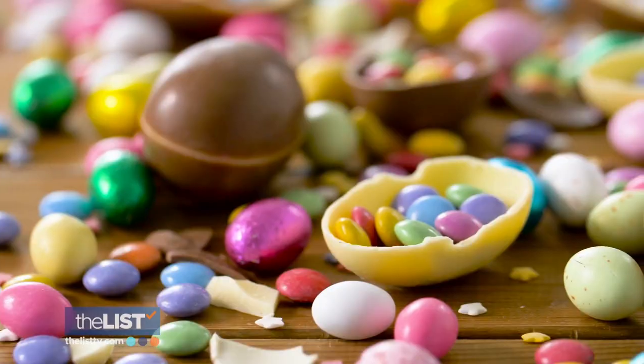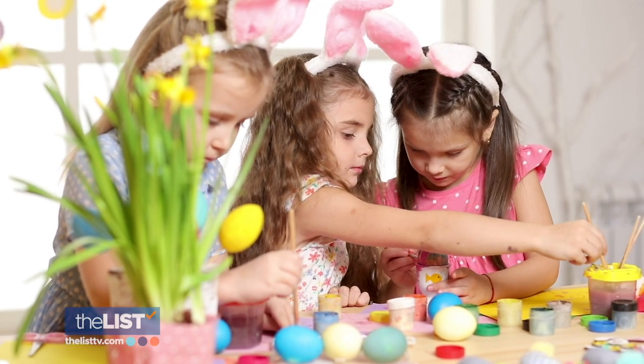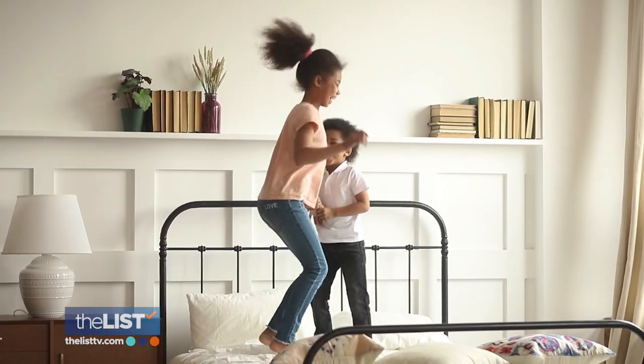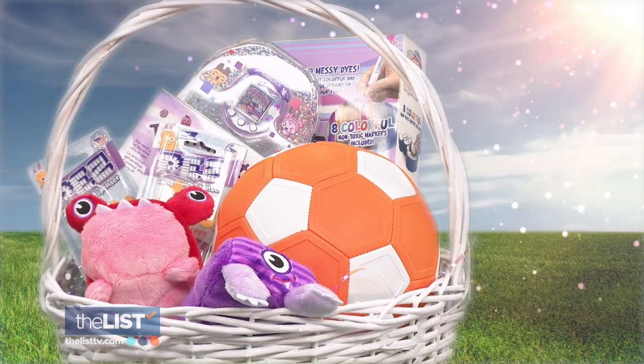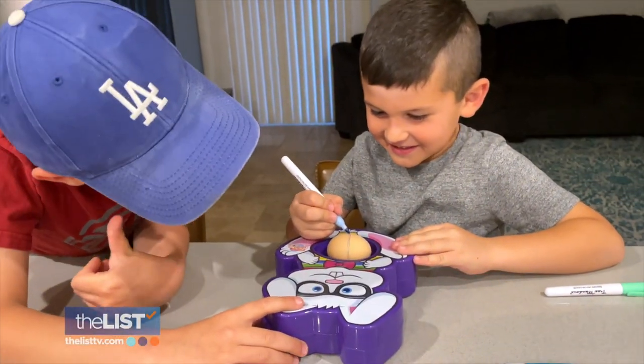The Easter basket has traditionally been filled with loads of sweets, but instead of your little bunnies bouncing around on a sugar high, our experts have assembled a basket of toys — from active play to things the whole family can enjoy.